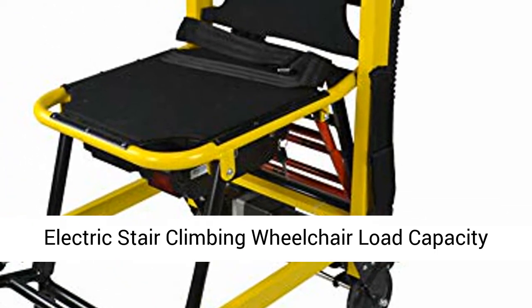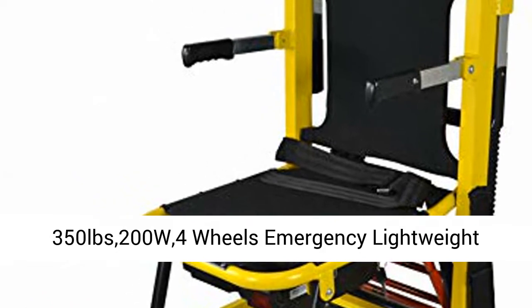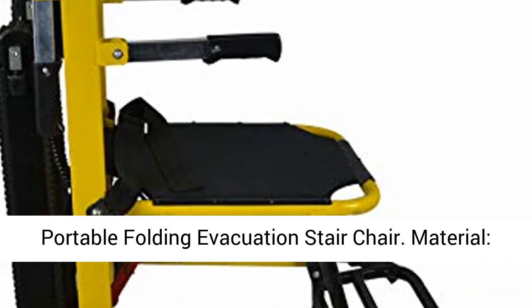Electric stair climbing wheelchair, load capacity 350 lbs, 200W, 4 wheels, emergency lightweight portable folding evacuation stair chair. Material: aluminum alloy.